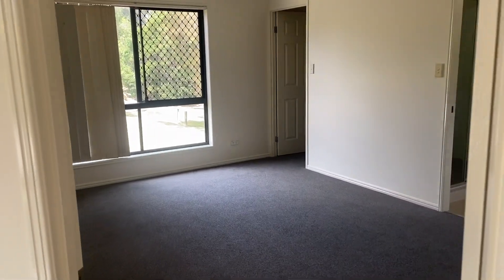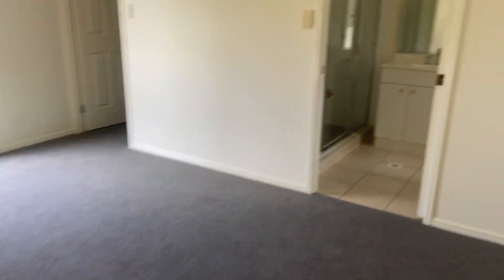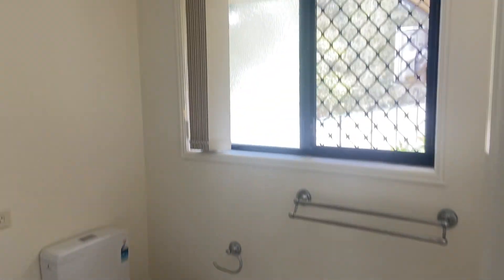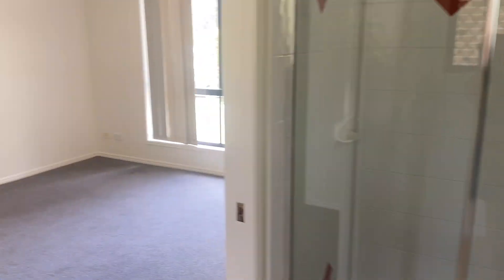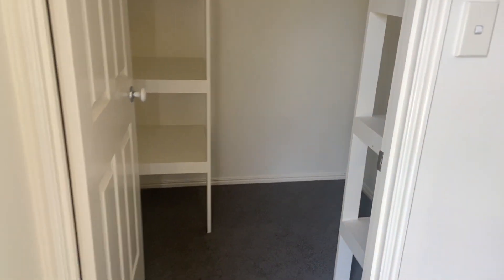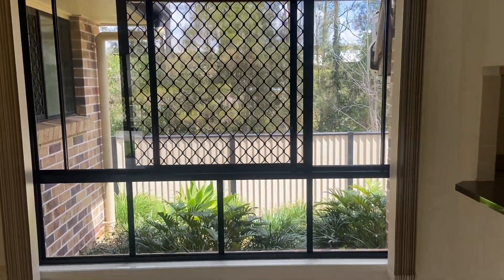Coming off this main area is the first bedroom, with brand new carpet and freshly painted walls. You have your ensuite with a nice large shower, and a walk-in robe here as well, with a nice quiet view out there.